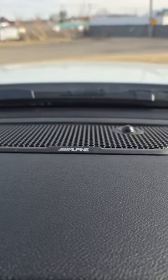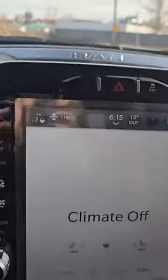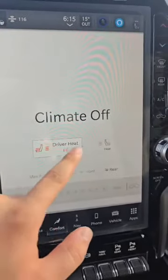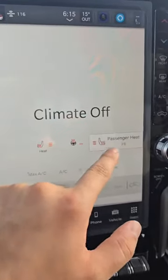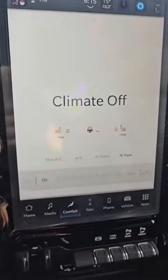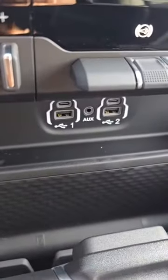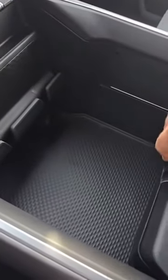This one has an awesome Alpine sound system in it. Taking a look at the climate controls, you've got heated seats and a heated steering wheel as well — very nice for the wintertime, you'll never get cold. You've also got a couple of USB and USB-C ports along with an auxiliary port.